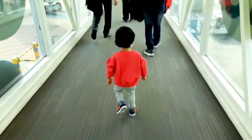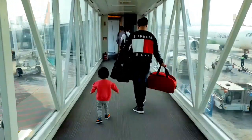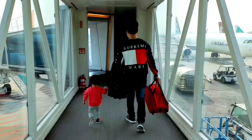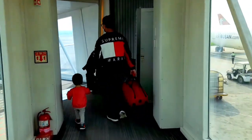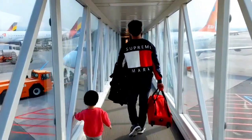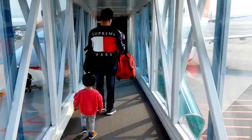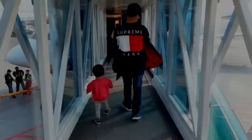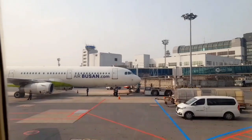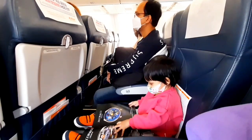Time to board! Look at her — she is very excited to board the flight. She is not even willing to hold our hands and is walking alone like that. On the flight, she is busy reading the flight magazines; don't know how much she is understanding though.